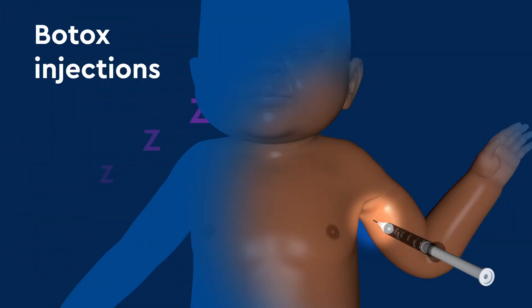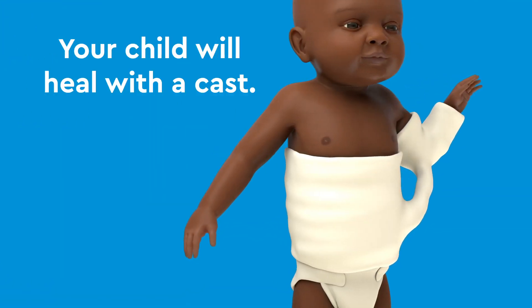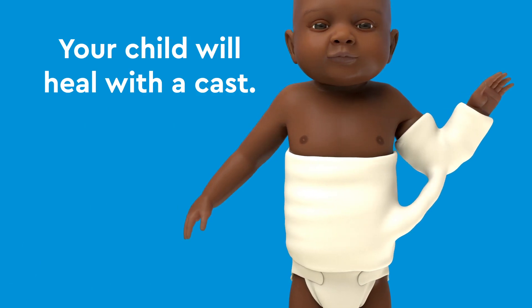Botox injections may be recommended if your child has nerve damage causing one muscle to overpower another in either the shoulder or elbow. Following Botox injections, your child will heal with a cast.